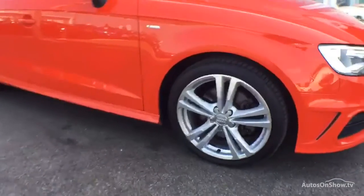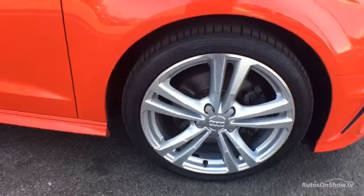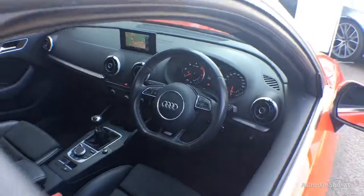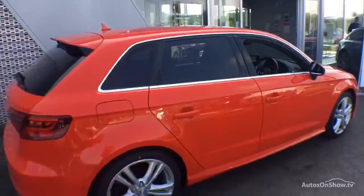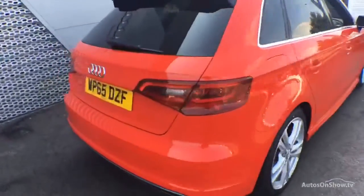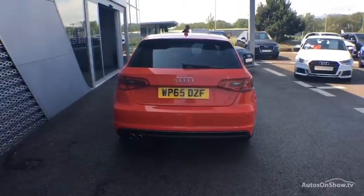Before reaching our forecourt, every pre-owned Audi we receive has to go through six independent background checks, completed with a full service history provided. Each car is then subject to a stringent 145 separate mechanical, interior, and exterior inspections. Only once it has passed all of these will it be moved forward in the process.